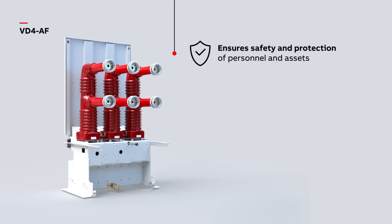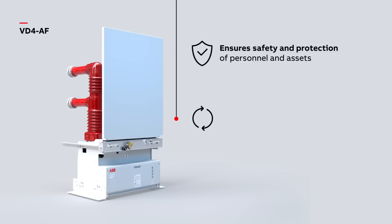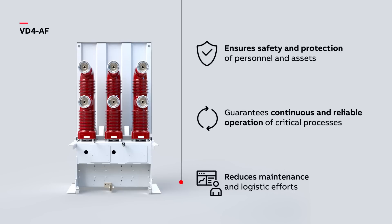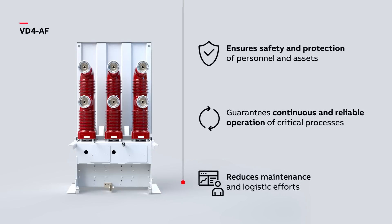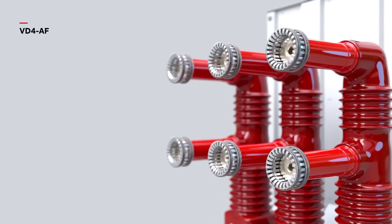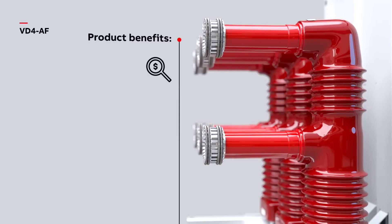Ensures safety and protection of personnel and assets. Guarantees continuous and reliable operation of critical processes. Reduces maintenance and logistic efforts.